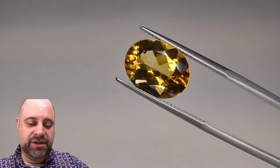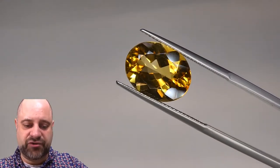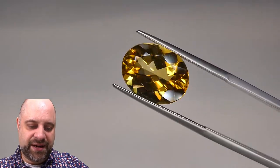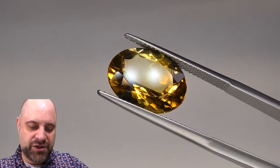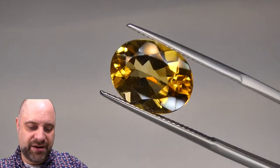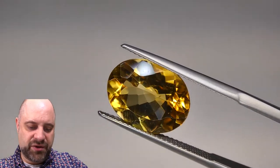Now I've taken this absolutely stunning gemmy citrine and put it into a pair of tweezers for you so you can get another look at it from a little bit closer. Take a look at that — absolutely a stunner. What a gorgeous stone.